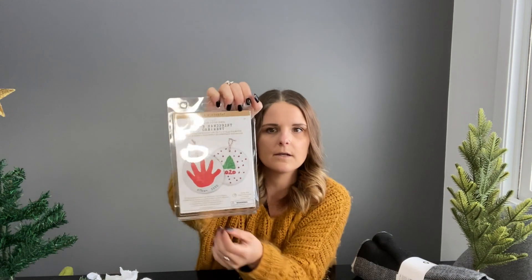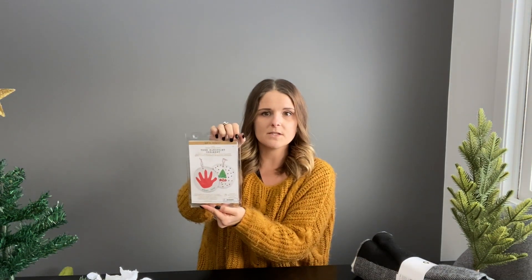For three dollars they have this really cute tree handprint ornament kit. I'll probably use this with my daughter Esme because it's going to be her first Christmas, so this will be an awesome and inexpensive way to make that memory and we'll have it forever.